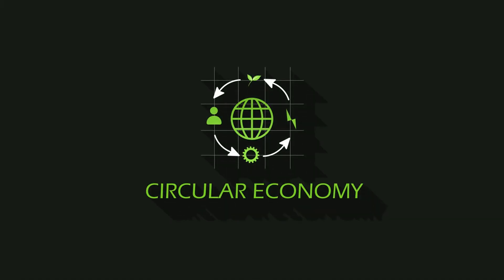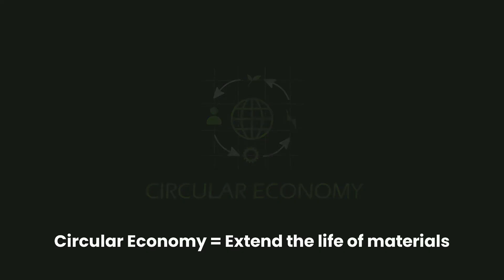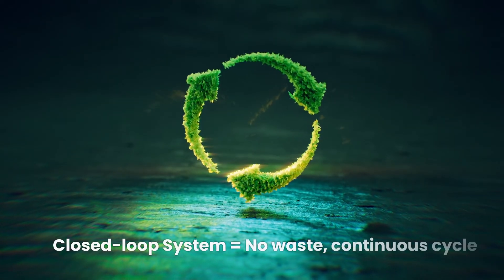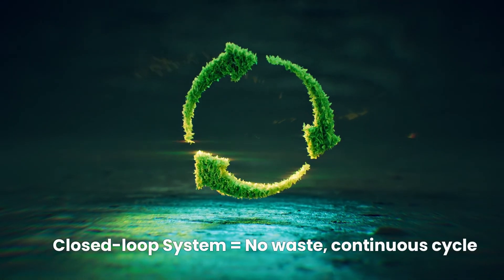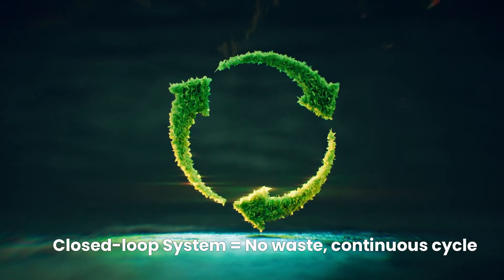The terms circular economy and closed-loop system are also crucial. In a circular economy, products are designed to be reused, refurbished, or recycled, keeping materials in use for as long as possible. A closed-loop system takes this a step further, ensuring that materials are continuously cycled back into production without generating waste.